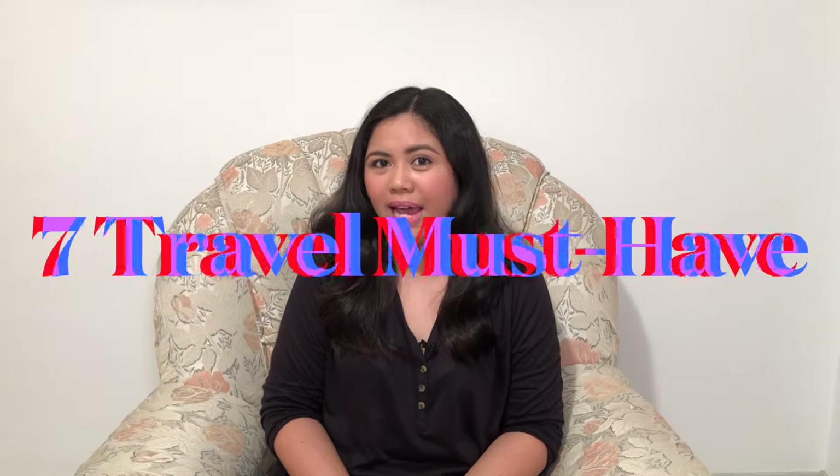Hello and welcome to Apple Meets Spain. For today's video, I'm going to share with you my travel must-haves. So whether you're traveling by plane, by boat, by train, or by car, I'm going to share with you my travel essentials. I have compiled this list from my years and years of traveling. So now let's get on with my travel essentials.